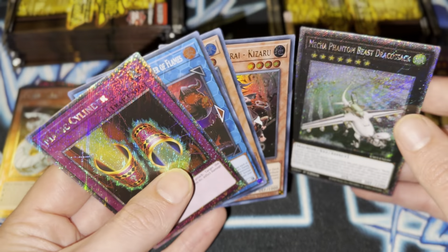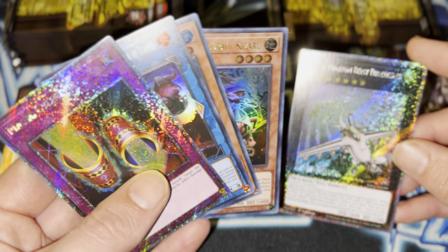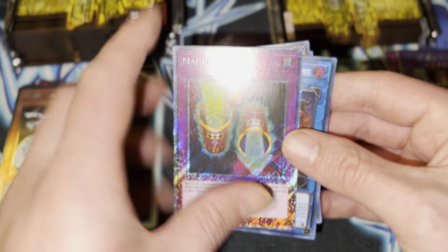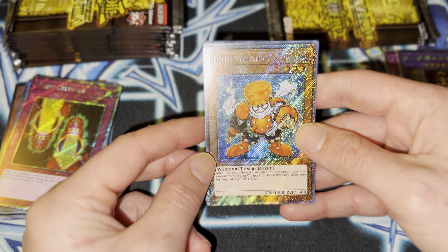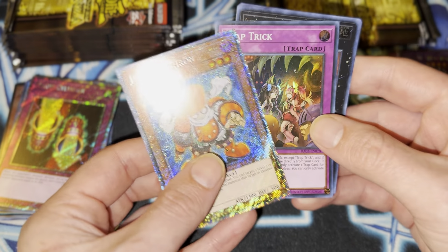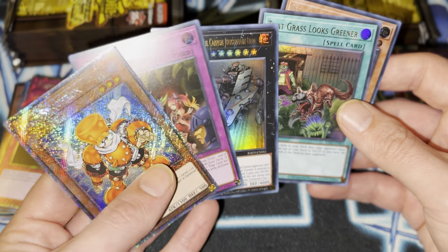That Draco back is sick. I like that. I'm trying to get it to where you guys can see it. Oh yeah, there we go. Kind of just speeding along here. Oh, Junk Synchron. I wonder if they're gonna make new support where he's really relevant or something, because I'm questioning why they would put it in here unless it's just anime related.